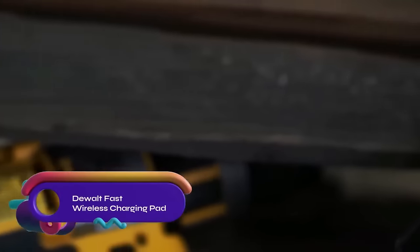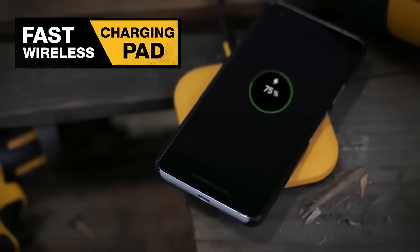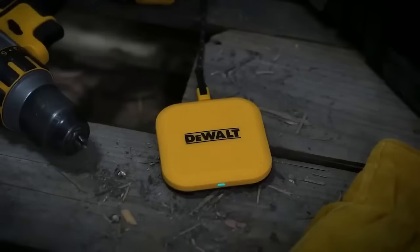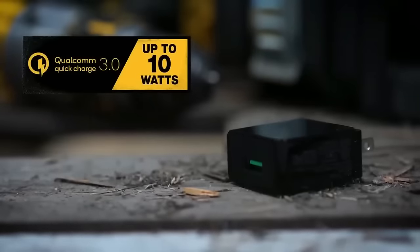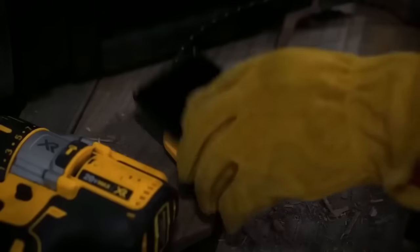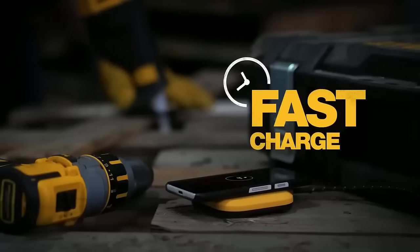The DeWalt Fast Wireless Charging Pad is a Qi-certified charger that offers fast charging speeds of up to 10 watts. It is compatible with any Qi-compatible device and comes with a quick-charge power adapter and a reinforced Kevlar USB-C power cable. The charging pad features a non-slip base and includes foreign object detection for added safety. While it may be a bit pricey and is less portable compared to some other wireless charging pads, it is a reliable option for those seeking fast wireless charging.